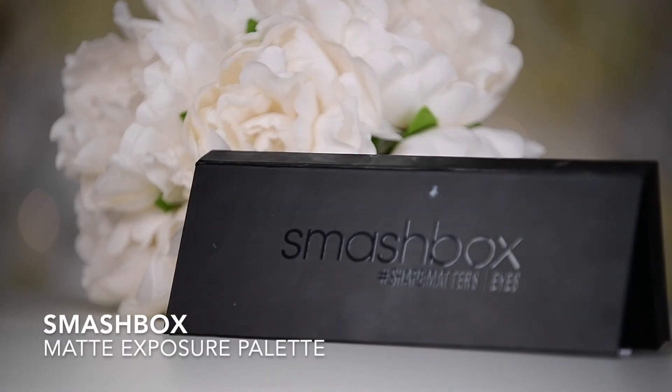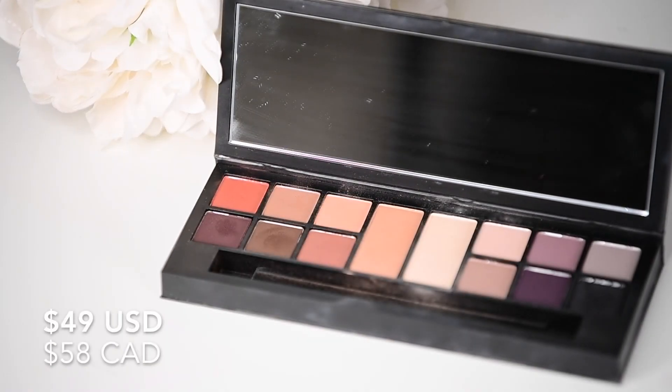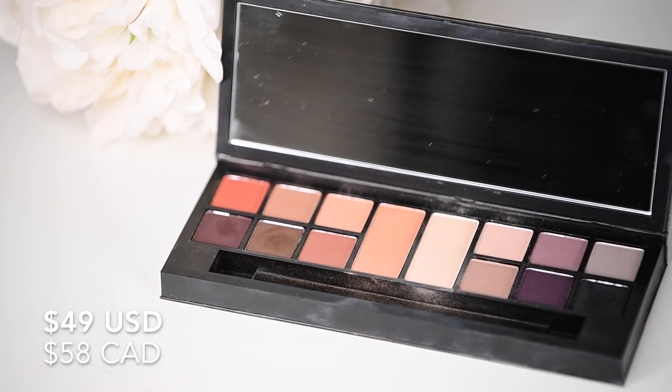This next one holds a special place in my heart of disappointments because it was the first time I ever purchased a palette from Sephora. I was so excited — it was my first extravagant purchase. It has 14 shades, one gram per shade, and it's $58 Canadian and $49 US. There is absolutely no pigment in this. This can be used as a doorstop. This was my first time wanting to delve into shadows, bushy-tailed and bright-eyed and ready to do it — and this was just not it.